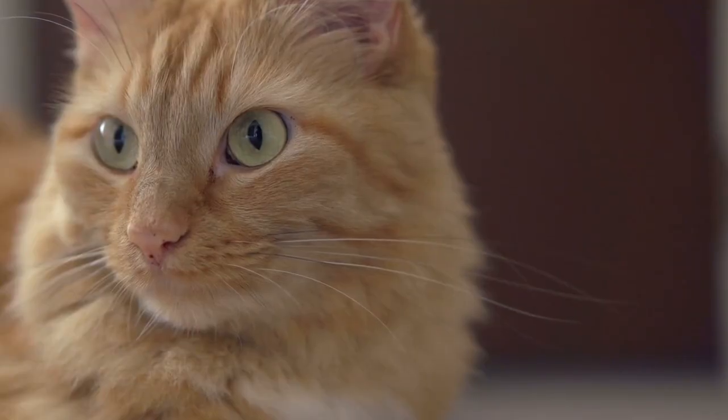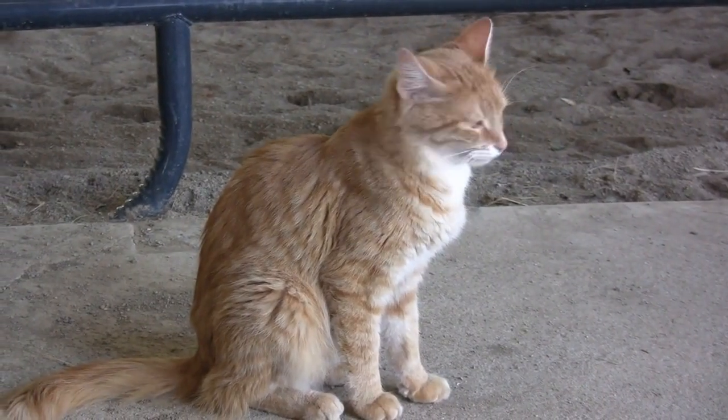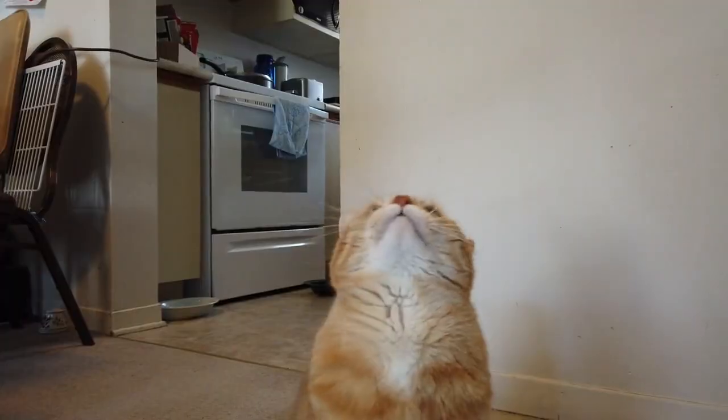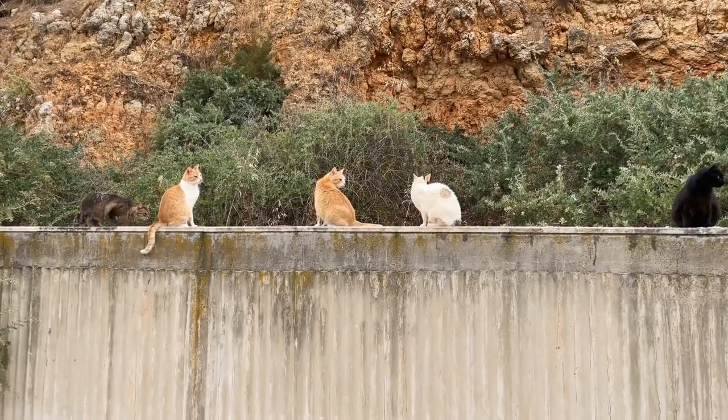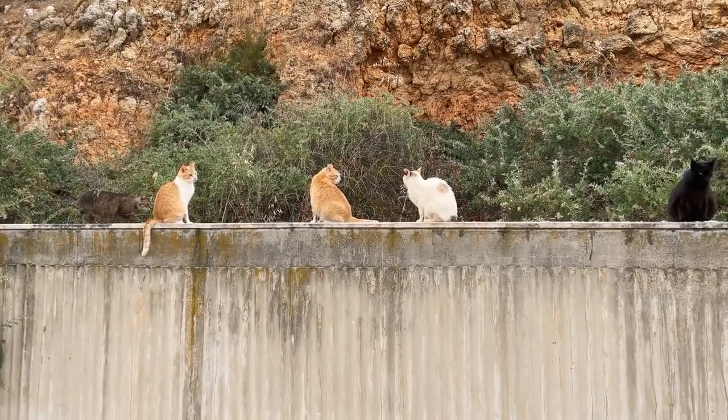Orange cats: lovable, chaotic, derpy, and according to the internet, apparently all sharing one communal brain cell.